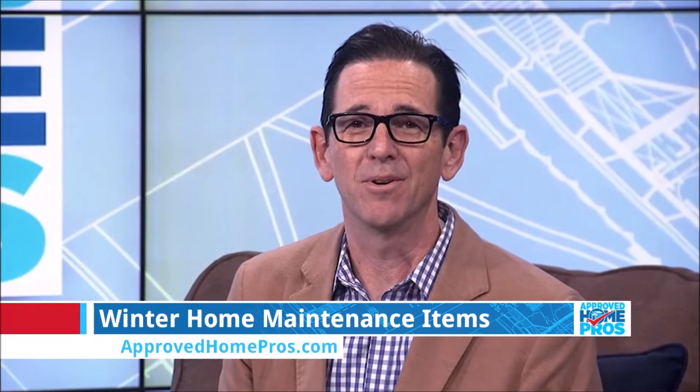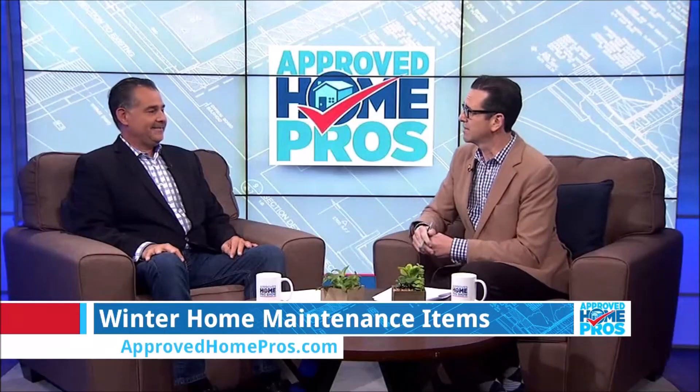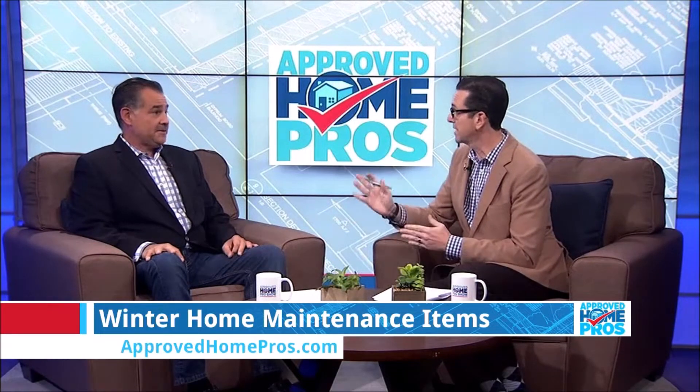Now it's time to ask an expert, where we tackle everyday home improvement topics to help you better understand your home. Today I'm with Greg Cantor, our resident expert for Murray Lampert Design Build Remodel. Greg, we're covering winter home maintenance musts and safety too.